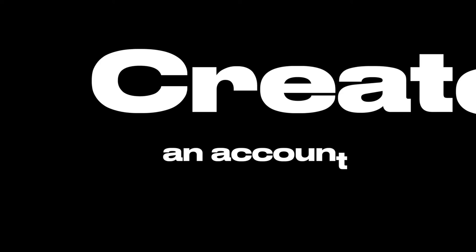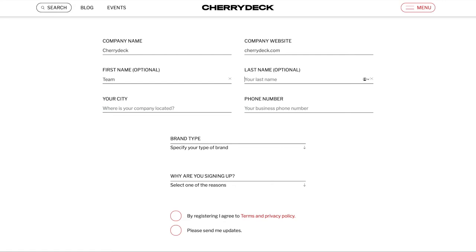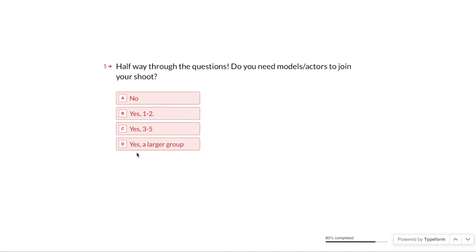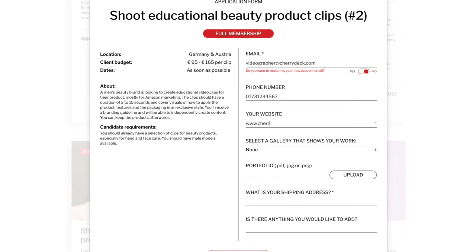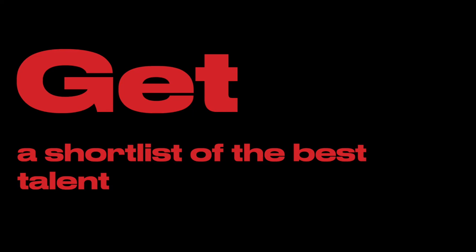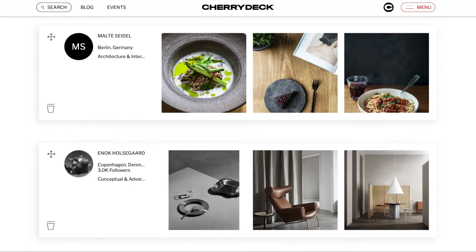How? The process is simple. Create an account in less than 15 seconds to start your search for the best possible talent. With a brief you can specify exactly what requirements need to be fulfilled, from the budget to the location to the project's duration. After you've submitted your brief, interested creatives can apply directly with their Cherrydeck profile. When your deadline is over, you will receive a shortlist of the best talents that meet your requirements.